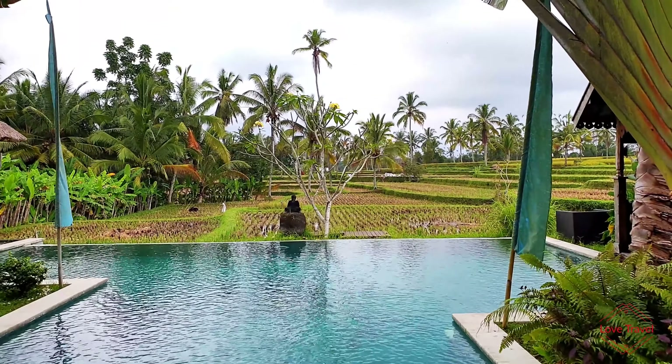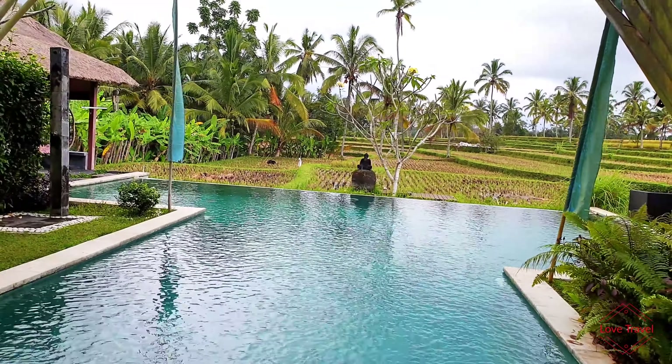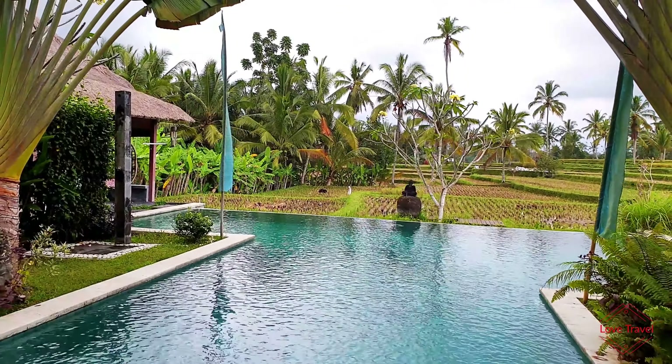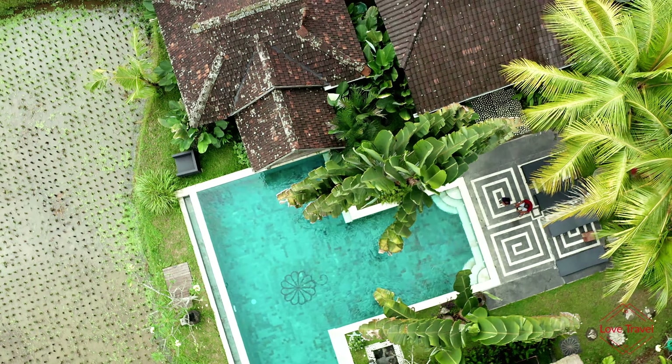This is the pool view at Hati Padi. Hati means hot, Padi means rice filled. True to the location of this cottage, it's located in the heart of the rice fields.